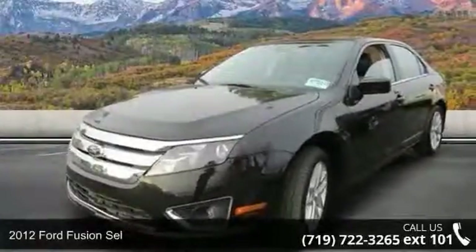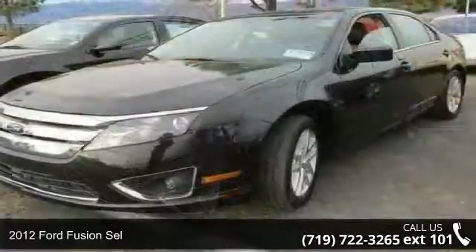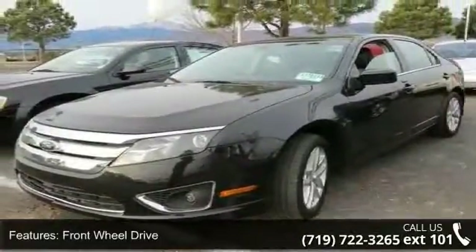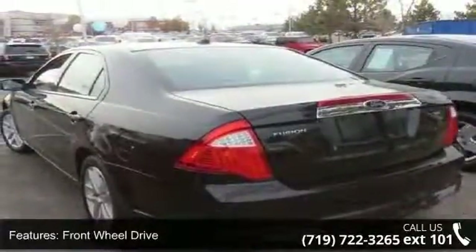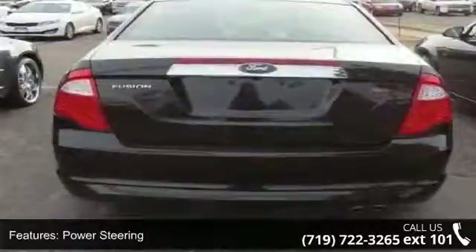Step into the 2012 Ford Fusion SEL. If you are looking for an automobile with great features, look no further. This vehicle comes with a reliable four-cylinder engine connected to a smooth shifting automatic transmission.